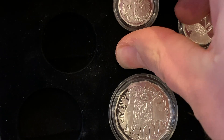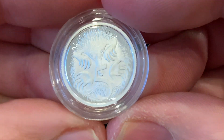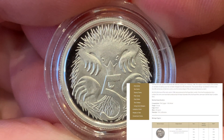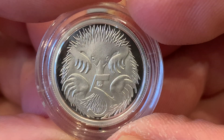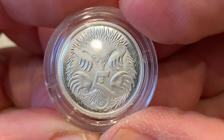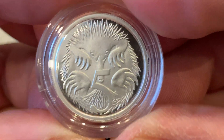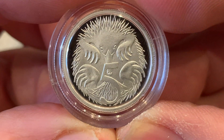Next we have the five cents. At first I thought this was a hedgehog, but it's not - I believe it's an anteater. These coins are sharp as a pin in terms of the striking. Beautiful coins.